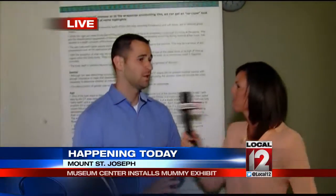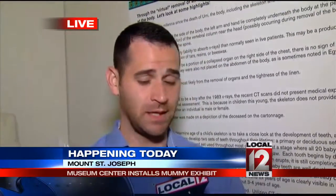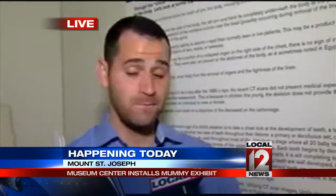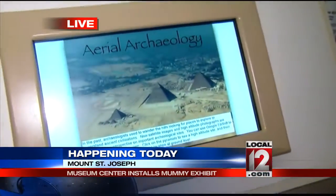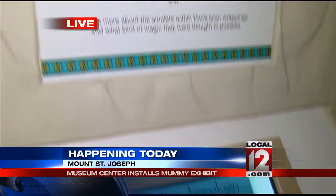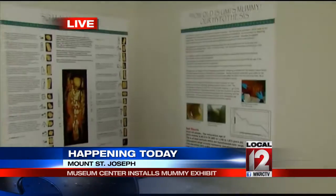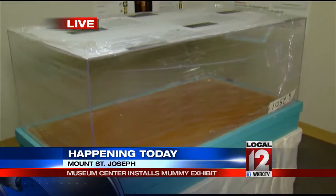What are people going to see when they get here? They're going to see this 1800-year-old Egyptian child mummy in its sarcophagus — this ornately painted covering of the mummy. Mummies continue to fascinate people and still have a lot of information they can tell us. It's fitting we're bringing it here to Mount St. Joe because two of the professors here were instrumental in helping us research the mummy and learn more about it.